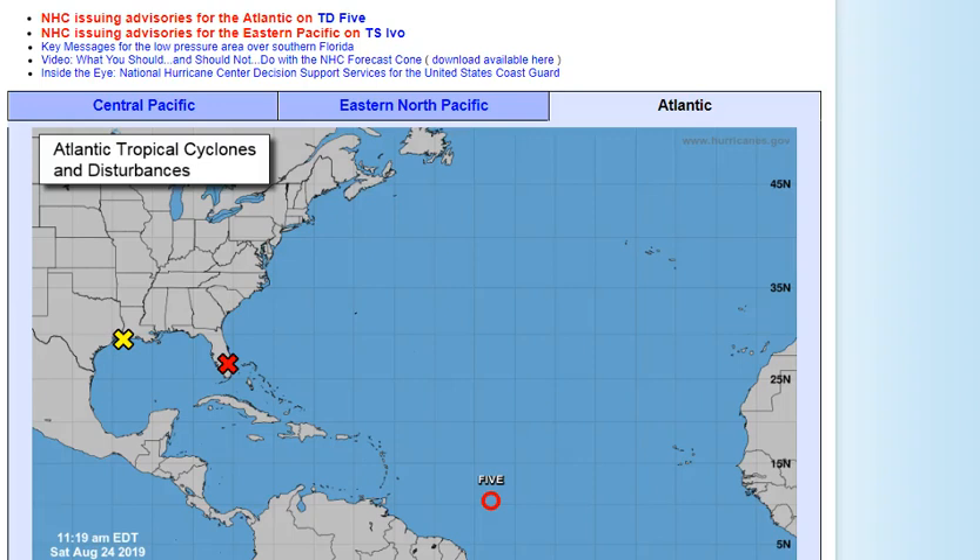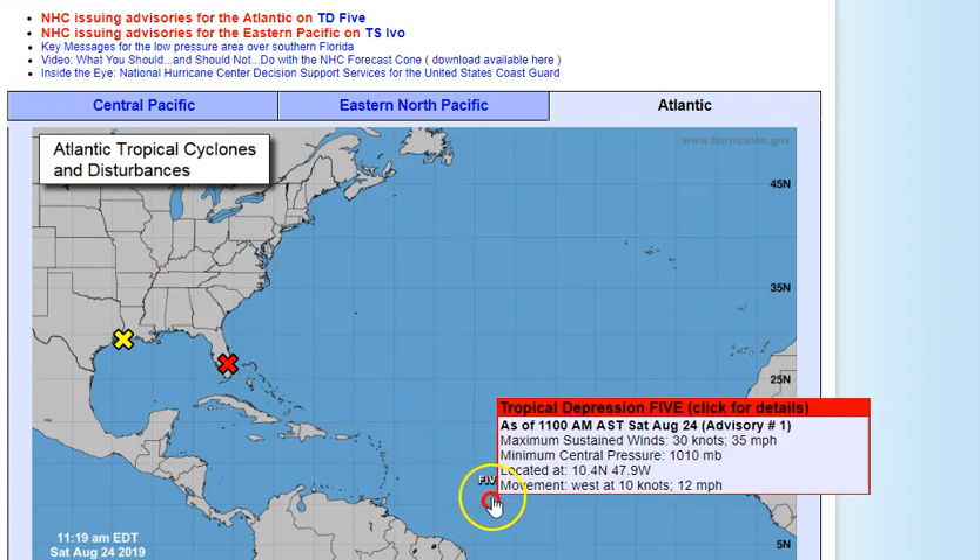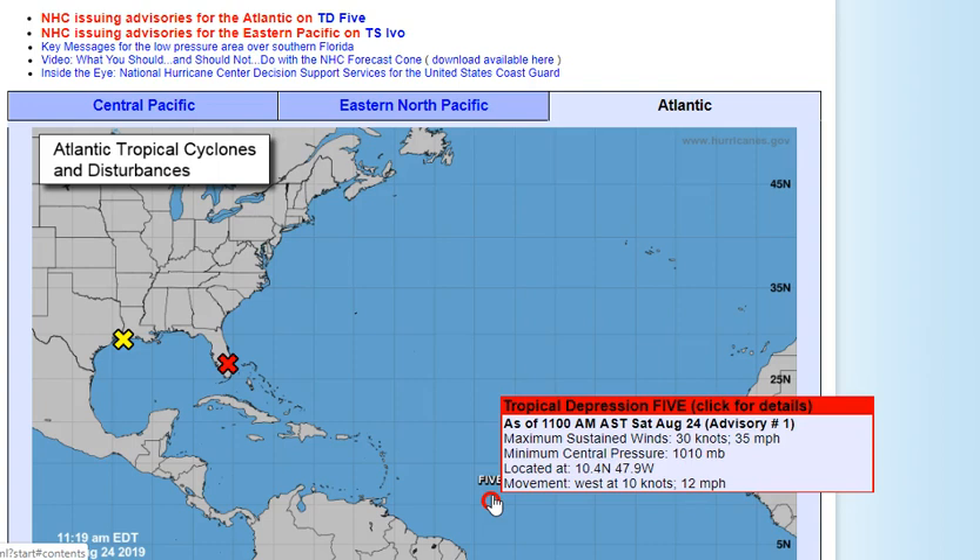Hi everyone, Jewel here with the J7409 tropical update. This came in at 11:19 a.m. EDT. We now have a system in the Gulf to watch. First, Tropical Depression 5 has formed — it has 35 mile per hour winds, minimum central pressure of 1010 millibars, located at 10.4 north, 47.9 west, moving west at 12 miles per hour.